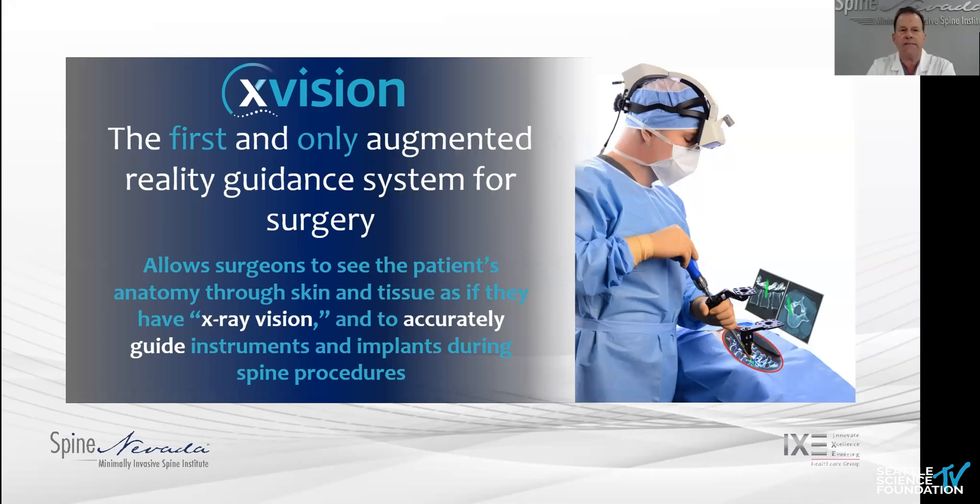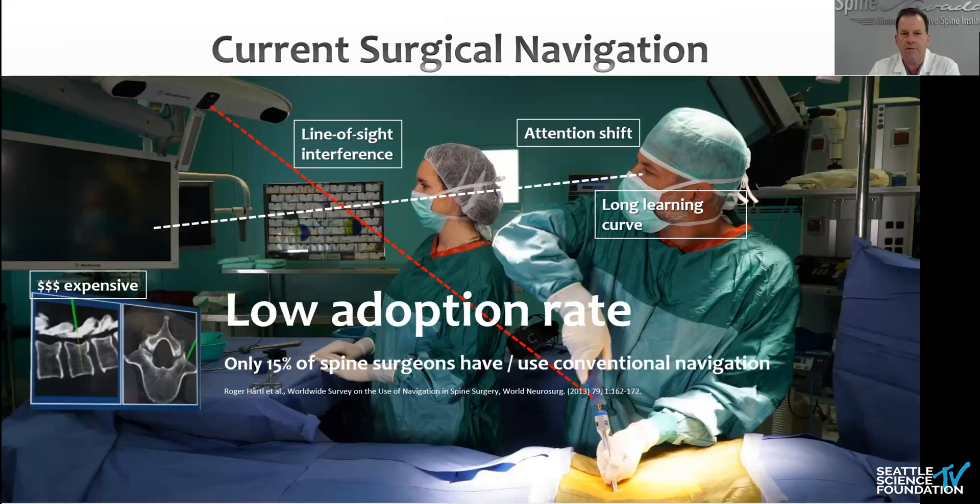As Juan said, Augmedics' X-Vision system is really the only commercially available and first augmented reality guidance system for surgery. It allows surgeons to see through the skin. This is out of the Jetsons — when you first do this, there's a wow factor. As we'll show in a few demonstrations, it accurately guides instruments and implants during spine procedures.